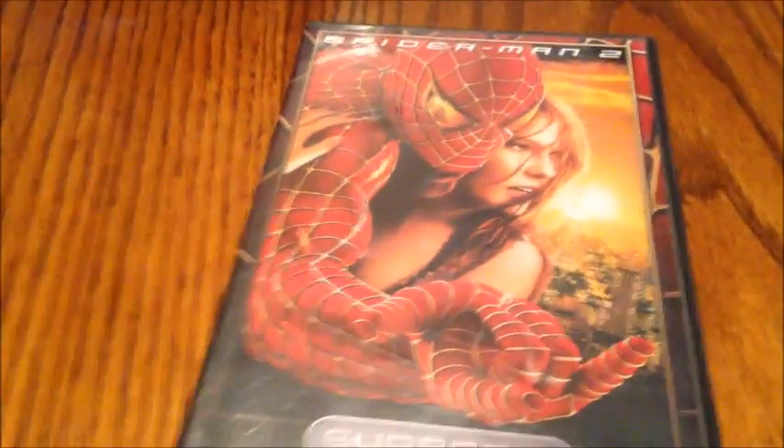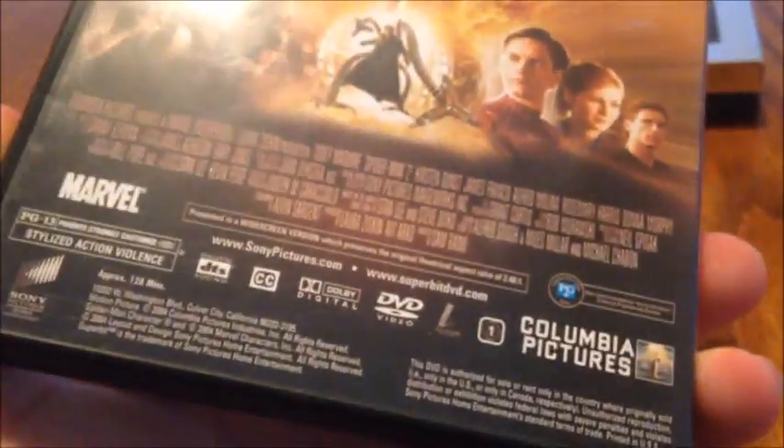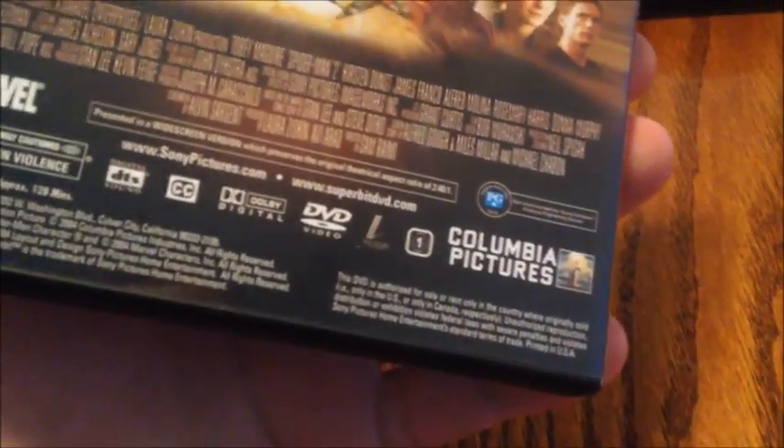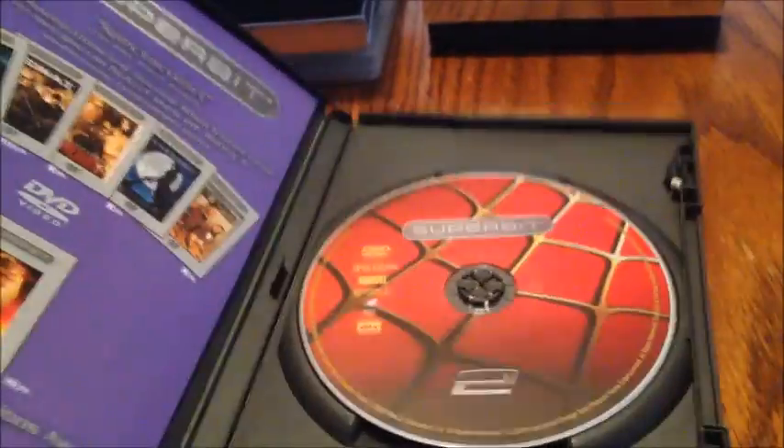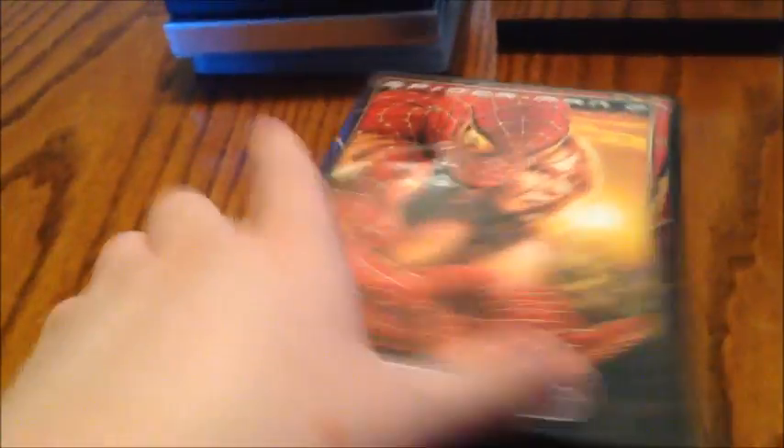Got Spider-Man 2 here. I do have the unrated 2.1 cut, but this is just the regular theatrical cut at 128 minutes. Once again directed by Sam Raimi, basically the same cast, except Alfred Molina as Doc Ock — or Otto Octavius. There's the inside. Still a really good movie, Spider-Man 2, but I prefer the original Spider-Man over this one.